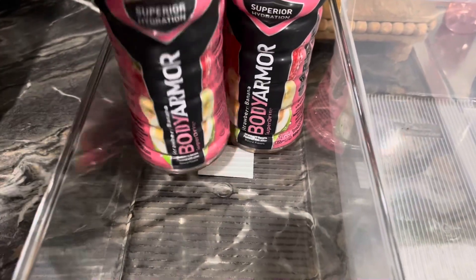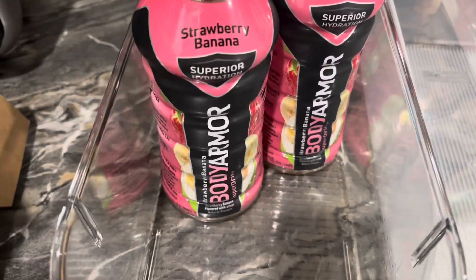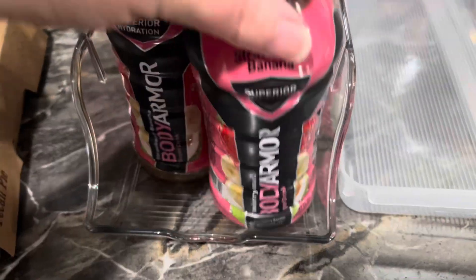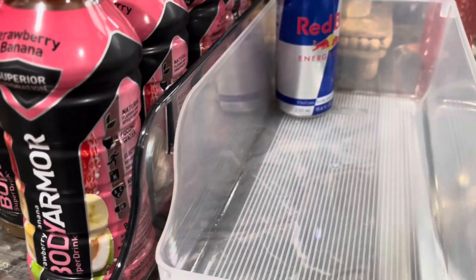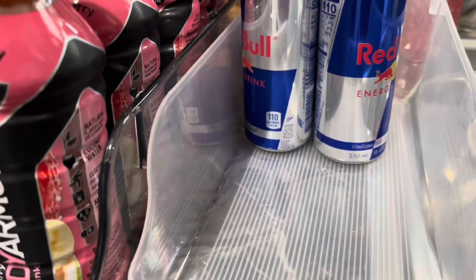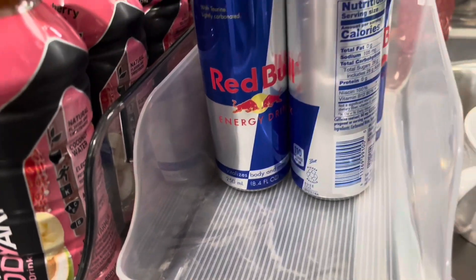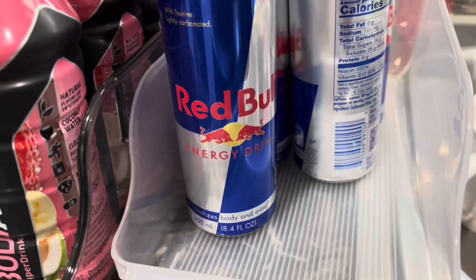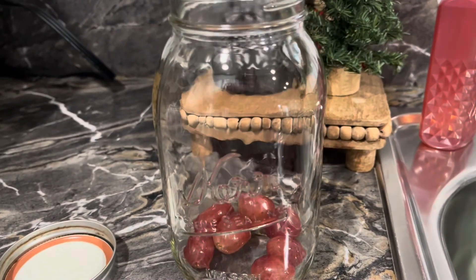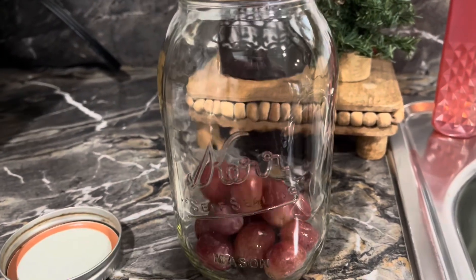I like to take some time and just restock everything and put it into different containers, because truthfully it helps me and it helps my family just see what we have — especially when I put it in mason jars. It can just sit in the fridge, they can see how much we have of everything. It's easy for the kids to pick out what they want, it's easy for my husband to get in the fridge and not have to dig through different containers. It just makes it so easy, and it sets us up for a good week.